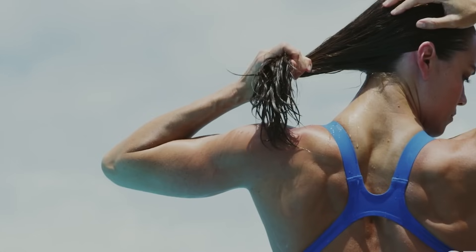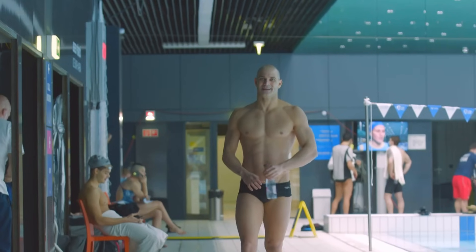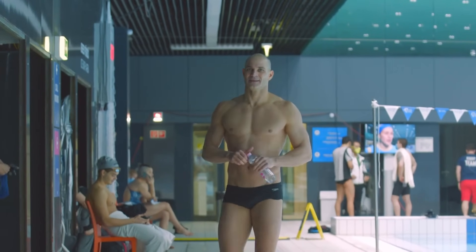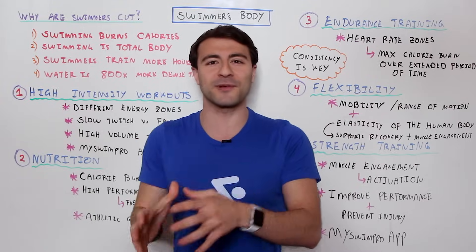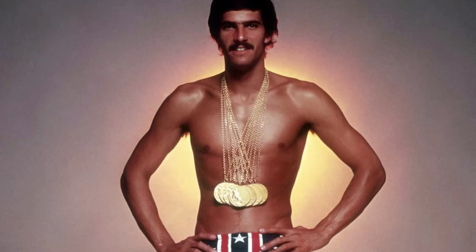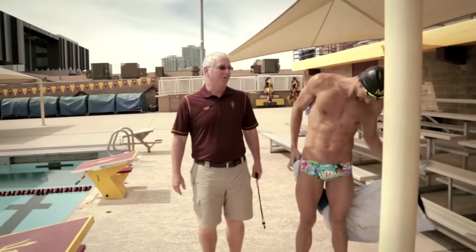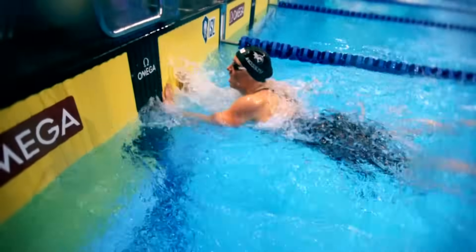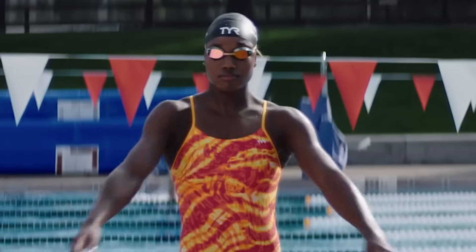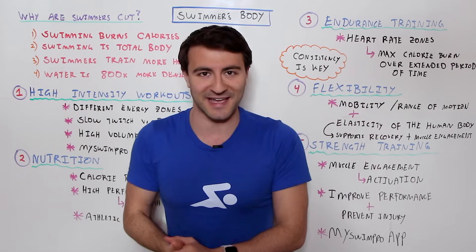What's going on, swim fans? Welcome to Whiteboard Wednesday. In this video, I'm going to share with you five ways that you can achieve the swimmer's body. We're going to be talking about why swimmers are so cut, how the swimmer physique has really evolved over the last few decades — we've seen swimmers like Michael Phelps and other top athletes look absolutely shredded — and how you can do that in a healthy way while also maintaining your performance.